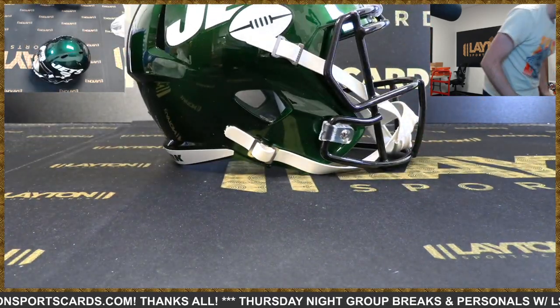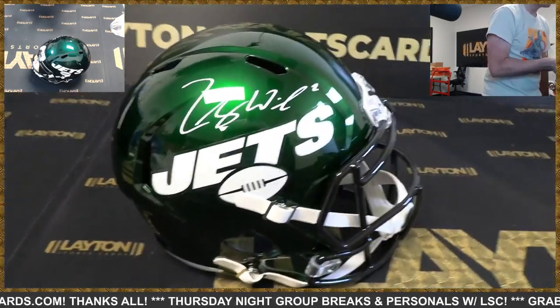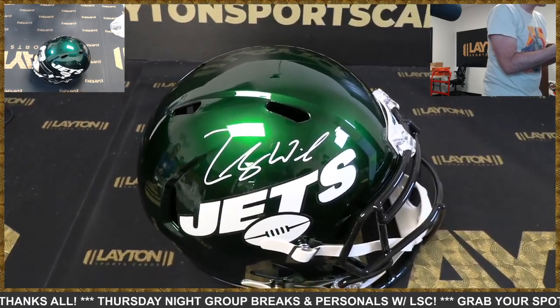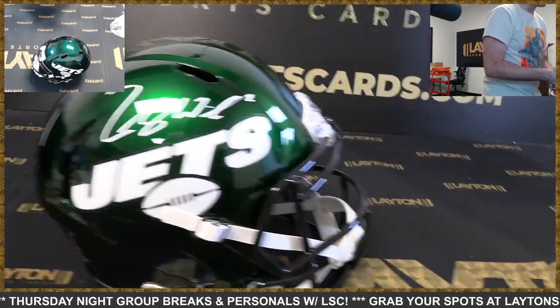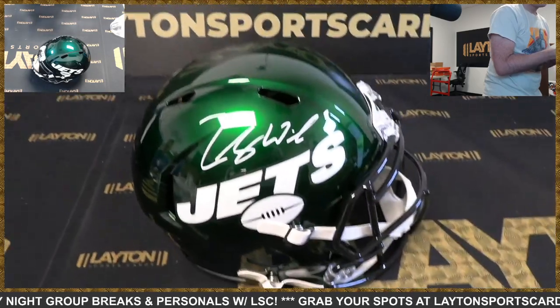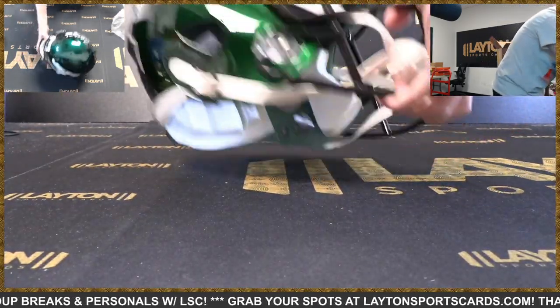That's gorgeous — I love the very shiny Zach Wilson. There you go, Jets! Very nice, great-looking helmet, great-looking signature on it too. That's awesome, very sharp. Jets, awesome hit!